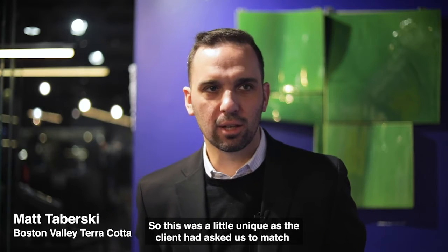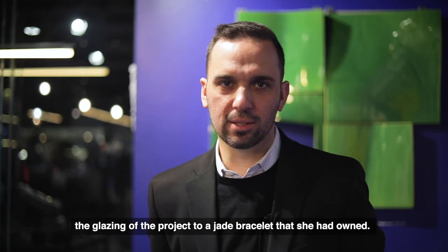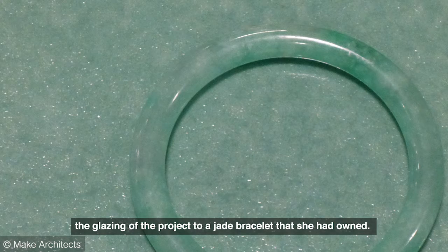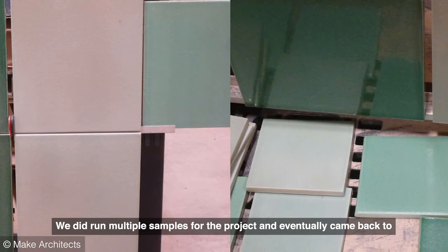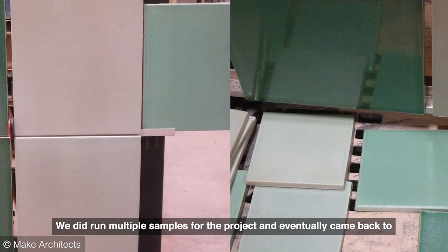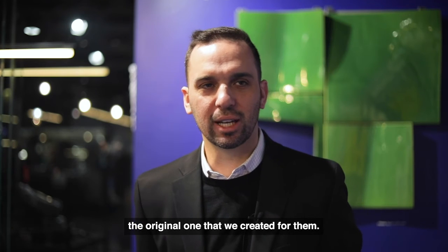This was a little unique as the client had asked us to match the glazing of the project to a jade bracelet that she had owned. We did run multiple samples for the project and eventually came back to the original one that we created for them.